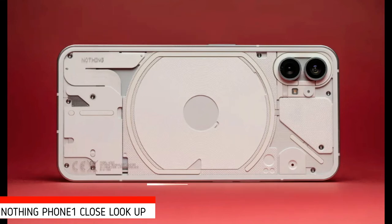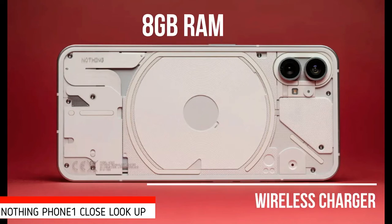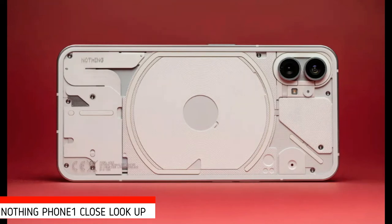This comes paired with a base 8GB RAM, but the top-tier model can be had with 12GB. The plus denotes the inclusion of wireless charging up to 15W and reverse wireless charging up to 5W. This is huge and I just love this phone.